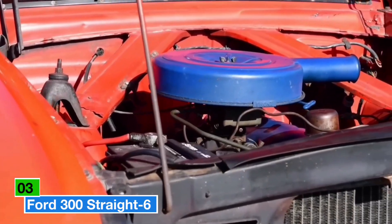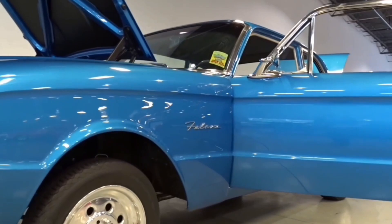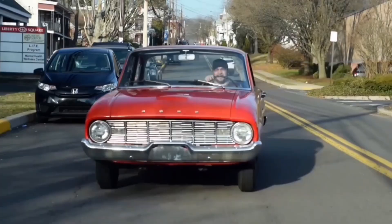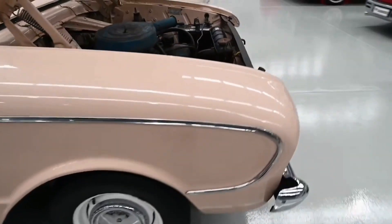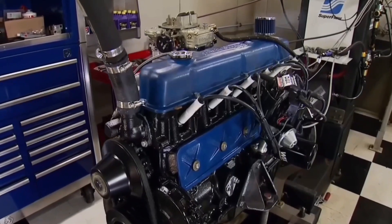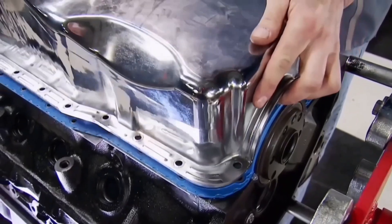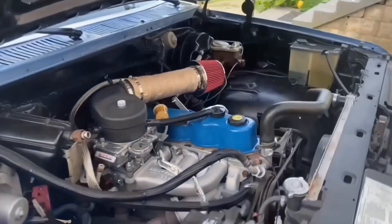Another pick is the Ford 300 Straight 6. This 4.9-liter powerhouse first appeared in 1965 with the F-Series, based on Ford's earlier 240 six-cylinder but built with a longer stroke for extra durability. Starting with 170 horsepower, it saw adjustments over the years, hitting 150 horsepower by 1987 with the addition of fuel injection. Built with forged internals, the Ford 300 was as rugged as they come, powering everything from standard pickups to 20,000-pound dump trucks.